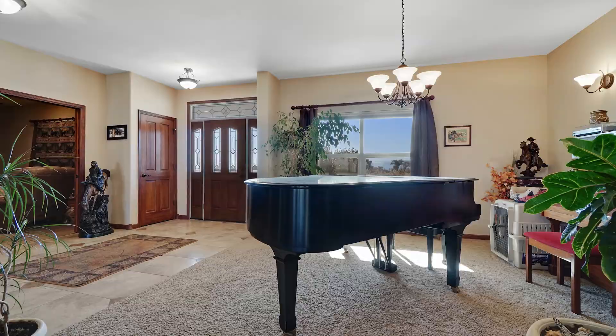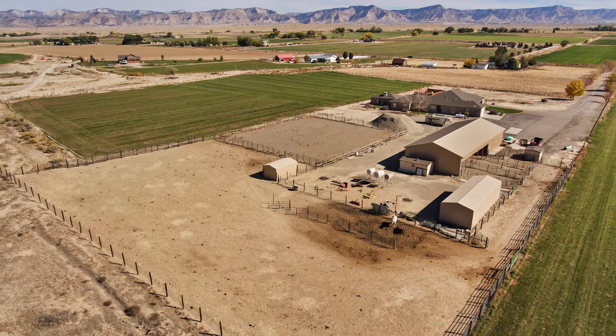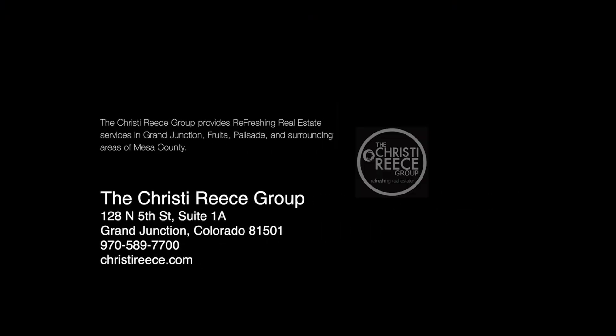If you'd like to take a tour or would like more information, please get in touch with the Christy Reese Group at 589-7700 or www.fruita.com.